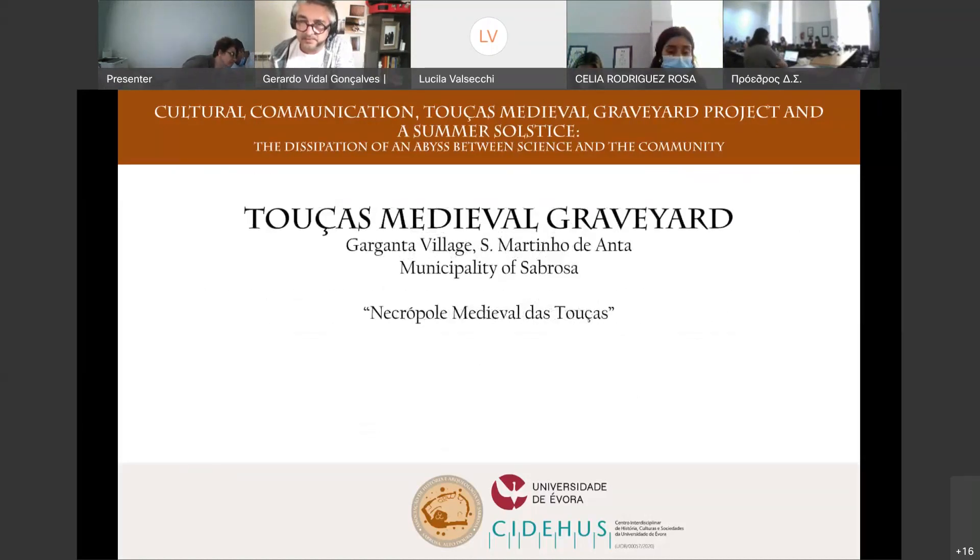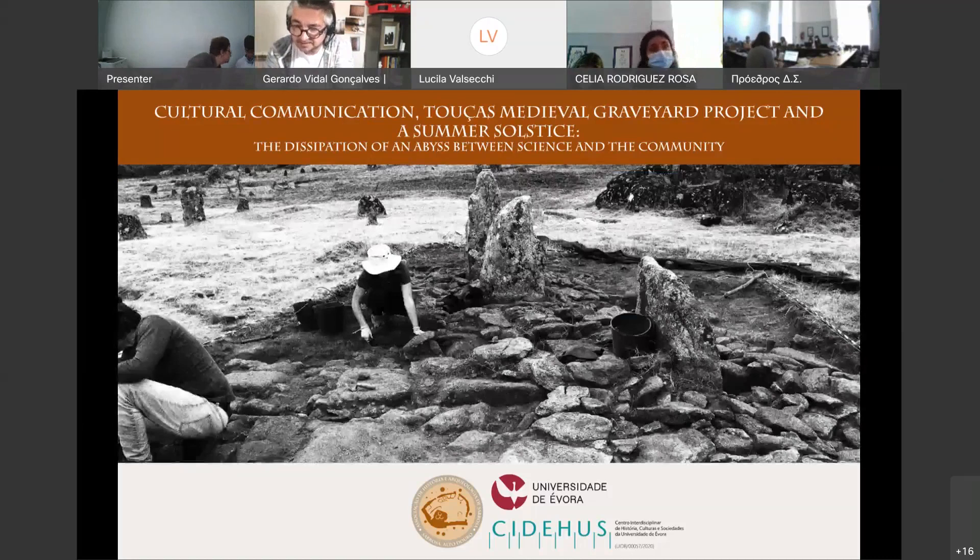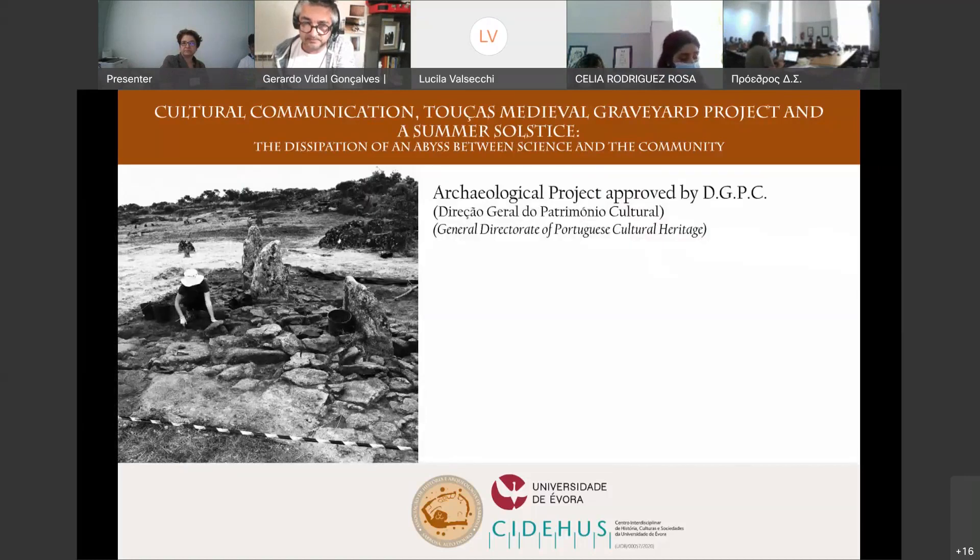The necropolis of Tosas is a very nice place. It's located in Garganta. This is a very complex site. It's a four-year project approved by the Direção Geral do Património Cultural, something like the General Directorate of Portuguese Cultural Heritage, which oversees all the archaeological projects in Portugal.